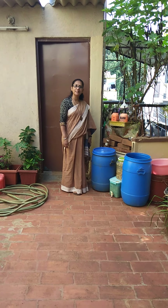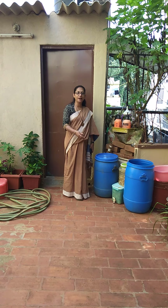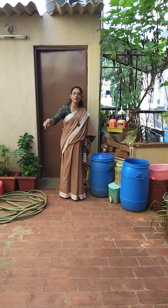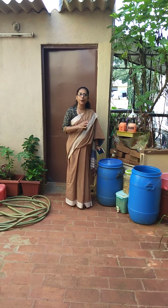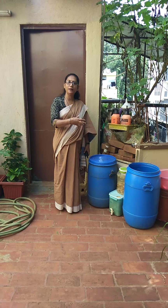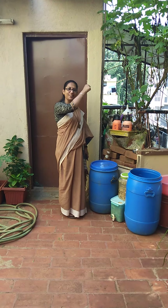Hello everyone, myself Anu Chhabda. Many of you have requested to see my garden, so today I thought let me give a quick tour of my garden — where, in what section, and how I have arranged my garden, so all my things are easily accessible to me. Let's start the tour.